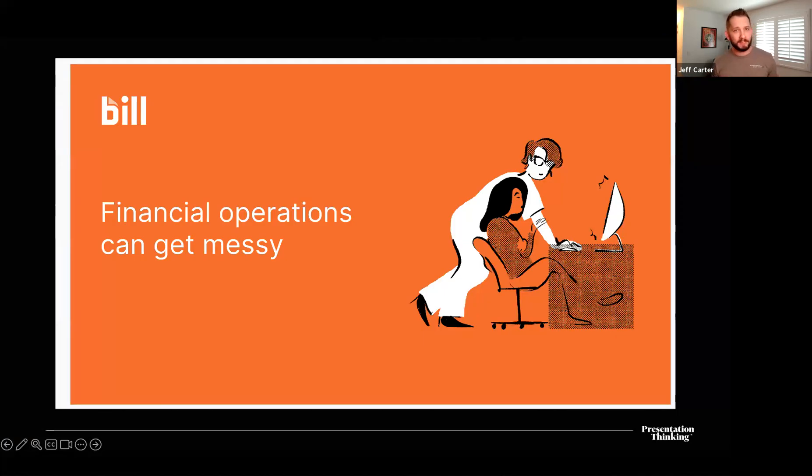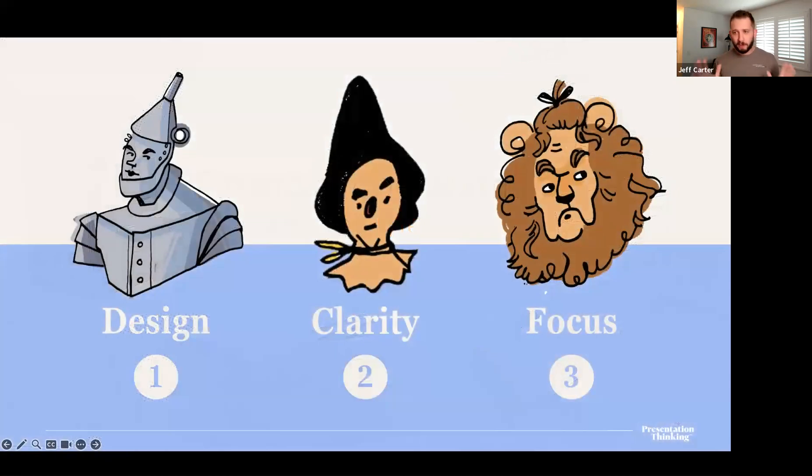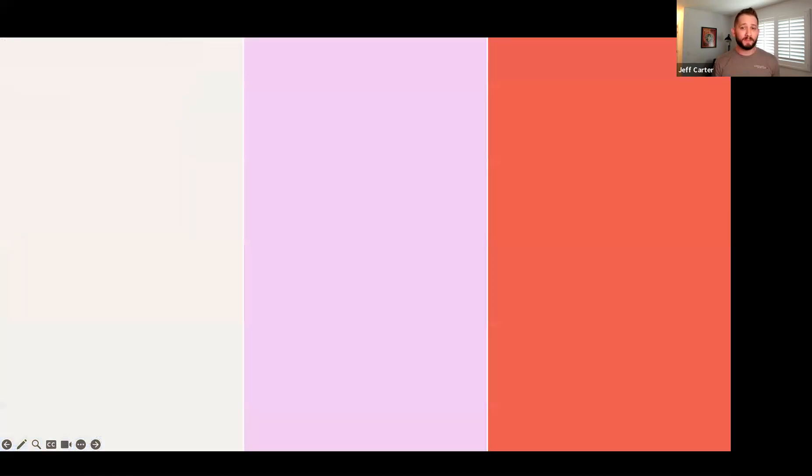Not all problem slides need to be dark and brooding and doom-and-gloomy to be impactful. As long as your messaging is clear and your design isn't detracting from what you're trying to say, your audience will feel the impact. They'll relate and see themselves in the problem — they'll understand what you're trying to communicate and how they should be impacted by it. Don't forget your three companions — they're here to help you along your journey.